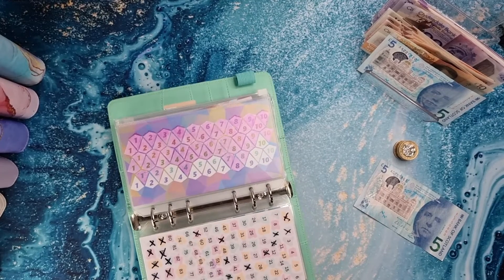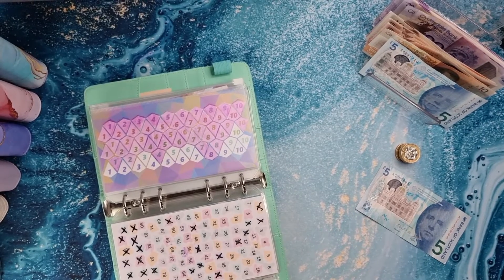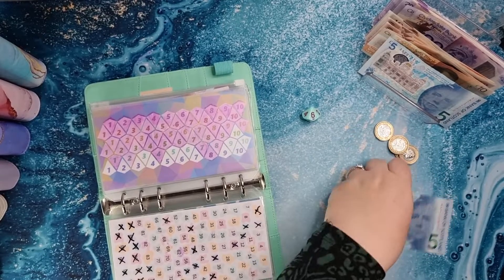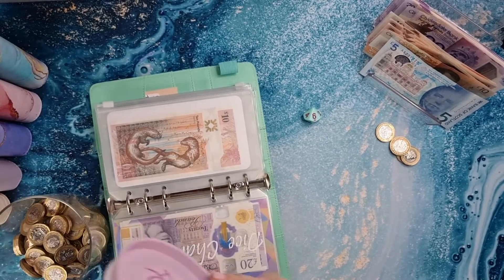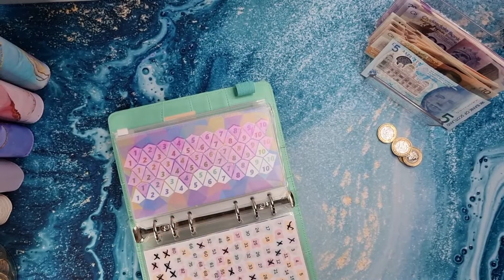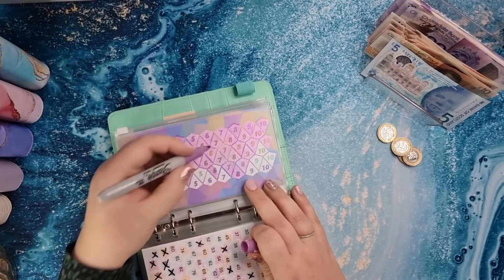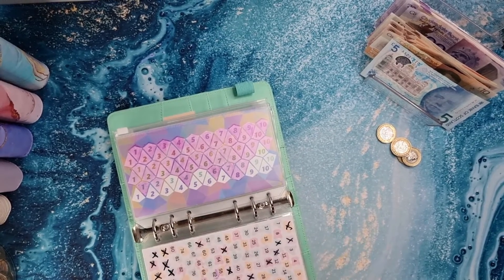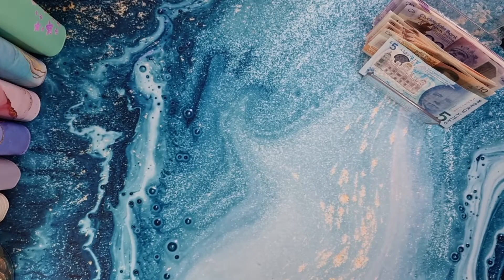We're actually so close to completing this, which I'm really buzzing about. Let's see — we've got a six, so we'll pop £5 in here and £1 into this one, and we've got £4 for spending money this week. Let's colour that in. We're getting to like the last row now, so I think once it's completed I'll just re-roll. I feel I'm going to be left with the tens though, but it's fine. So £4 for spending money this week.